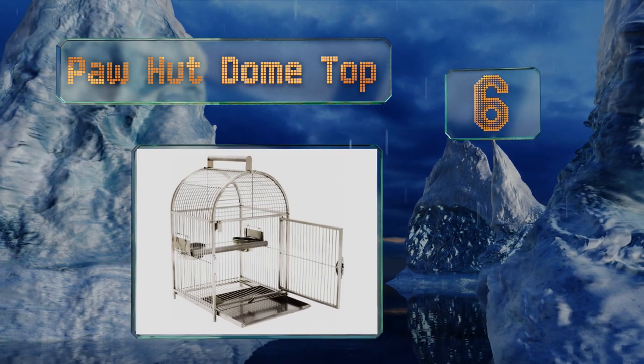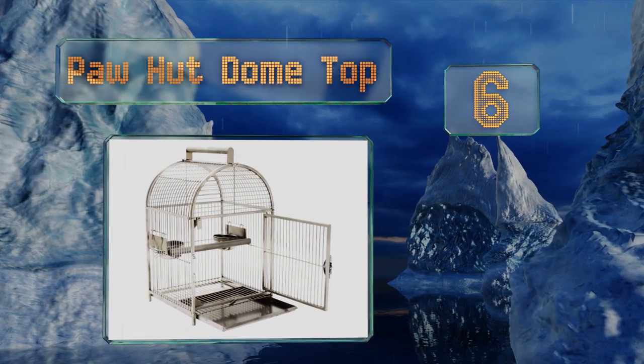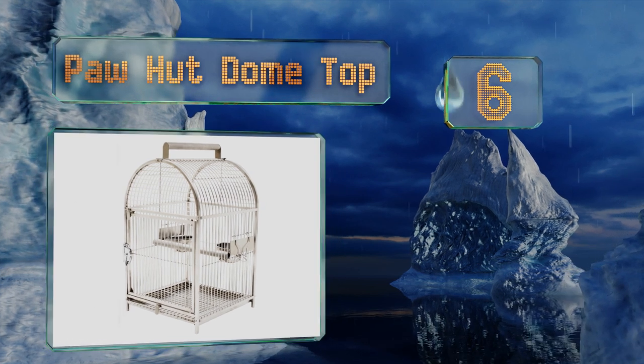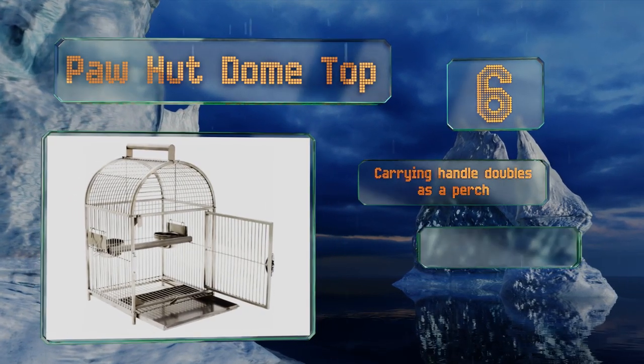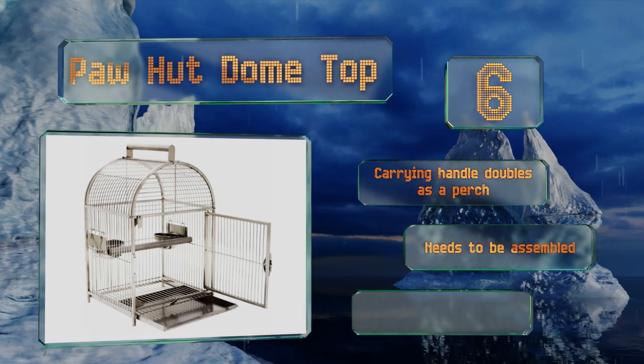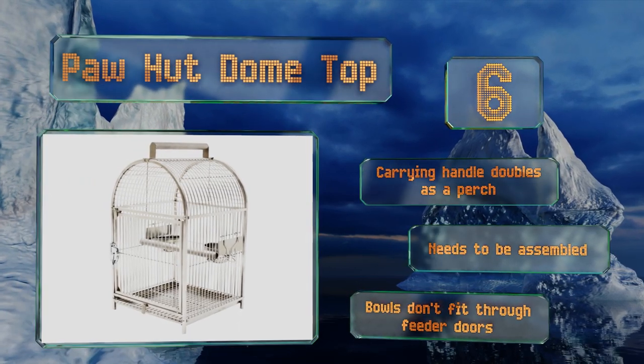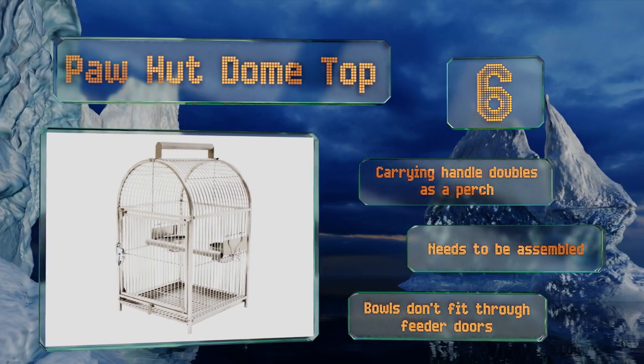At number six, the Paw Hut Dome Top is larger than the average travel cage, but it would be a great choice for an extended visit or vacation. The entire unit is stainless steel for long-term cleanliness and durability, including the sturdy lock on the front. The carrying handle doubles as a perch, however it does need to be assembled and bowls don't fit through the feeder doors.